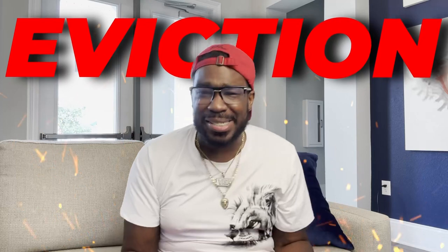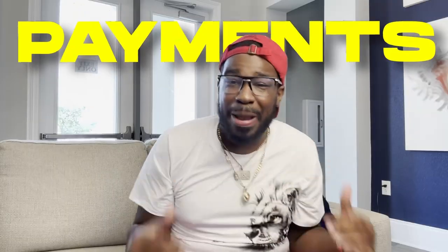Before you go — do you have a collection, charge-off, bankruptcy, eviction, student loan, child support, or late payments on your credit report? I'm going to show you a new strategy that's going to help you wipe all of those things off in the next 15 days. All you have to do is watch this video right here.